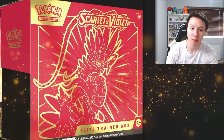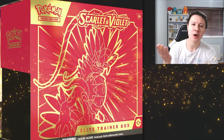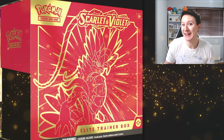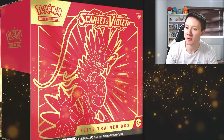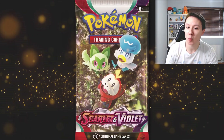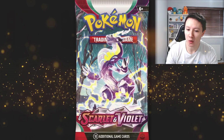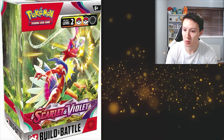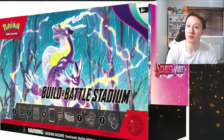We also have a few more products. We have the standard Elite Trainer Boxes - if I'm being honest, I think I prefer the design of these to the Pokemon Center exclusive ones, but that's just my opinion, so let me know what you think. We have the Miraidon version here as well, and the individual artwork on the packs all look amazing. We also have a Build and Battle box and a Build and Battle Stadium box coming out.